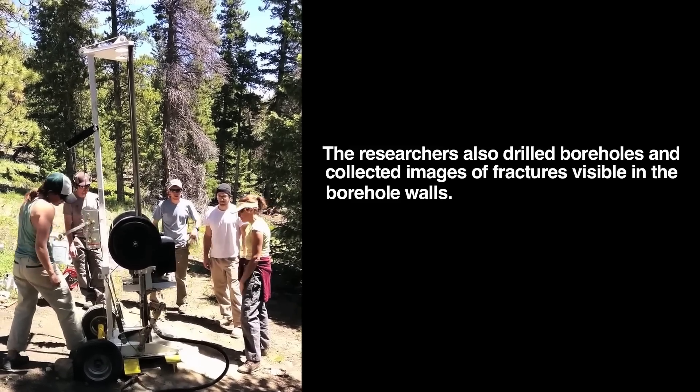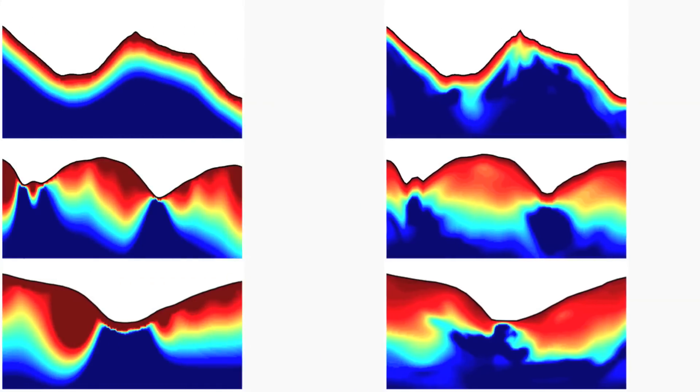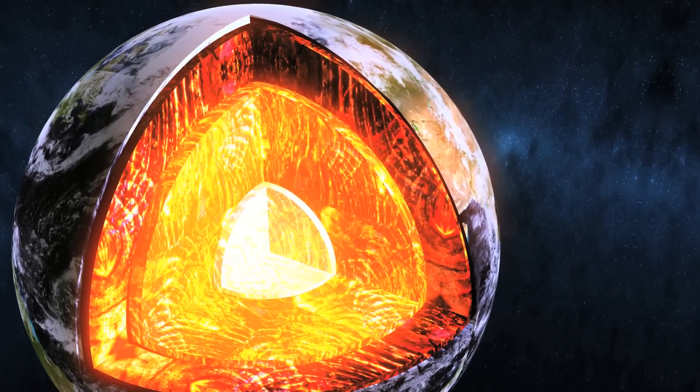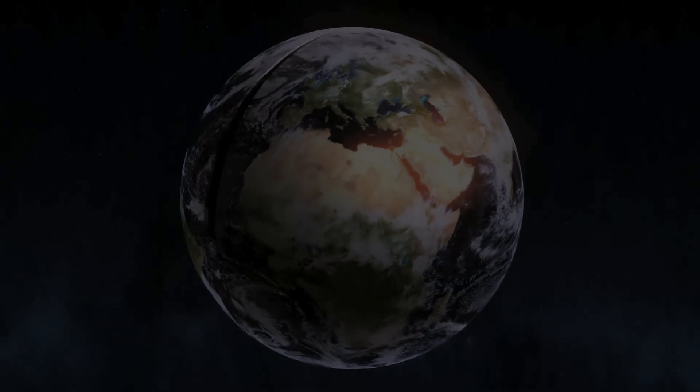Ultimately, their measurements matched well with their model's predictions. This model could be used to gain more knowledge about the mechanical properties of bedrock and understand how the Earth's critical zone functions. The model may also help gauge a building site's susceptibility to earthquake shaking or landslides.